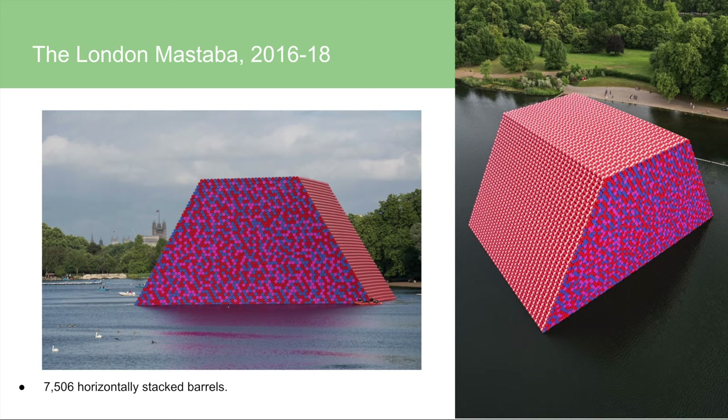This is the London Mastaba, which is similar to their first collaboration in that they used oil barrels — but this time 7,506 of them. They used a floating platform, attached a scaffolding frame, and stacked the barrels on the outside of the frame. It seems so out of place with its super bright colors sitting in the middle of a lake, making it a real eye-catcher. In the first image you can see two little people on the side of it for scale. This was their first major public artwork in the UK.